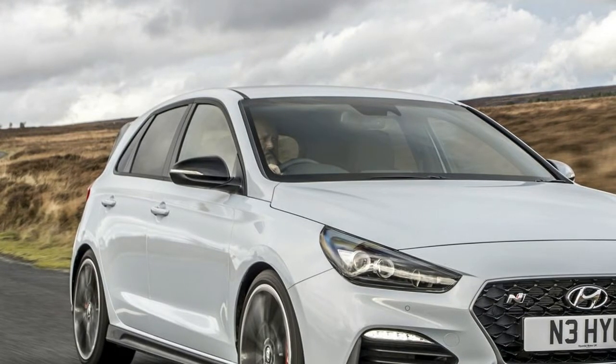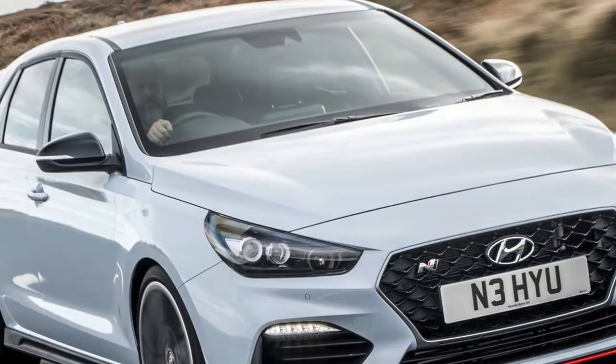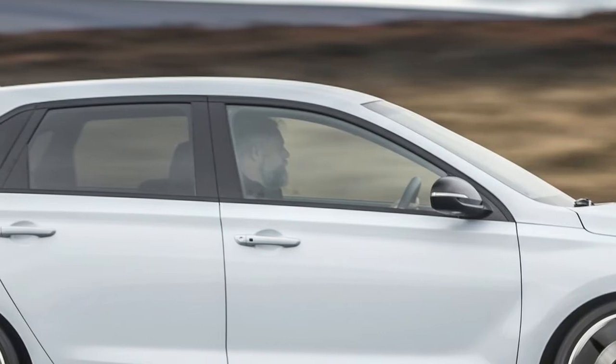We can't tell you what the new Hyundai Veloster N is like to drive yet, but we have sampled its more symmetrical four-door sibling, the Europe-market i30N. It is both the first product from Hyundai's N Performance division and a preview of the mechanical package that buyers in the United States will experience in the hotter, three-door Veloster.